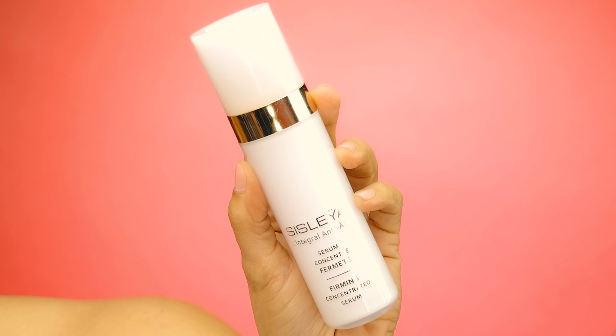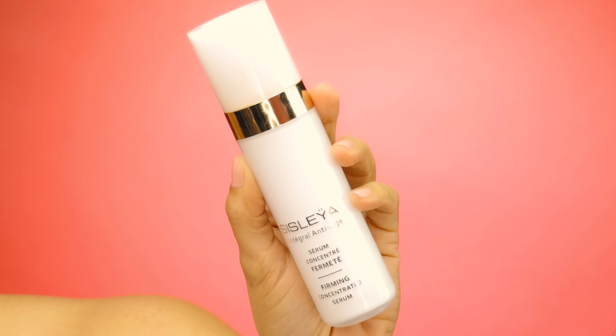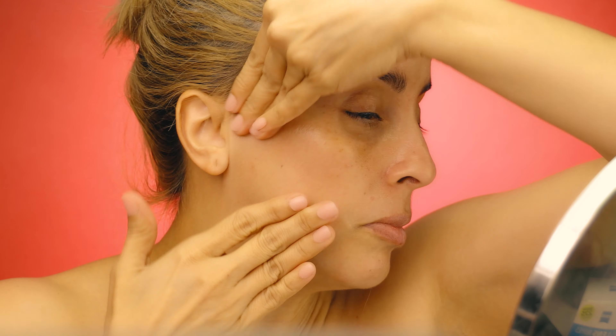Then I use the Sisley anti-aging firming concentrated serum for more firm skin. I apply this one on my cheeks and just massage it into the skin — trying to lift everything up.